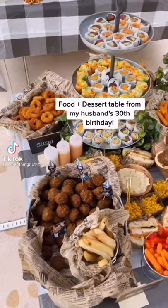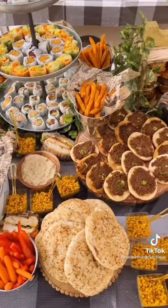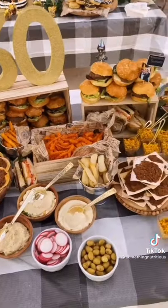Last week I threw my husband a 30th birthday party and this was the food spread. I planned out the entire menu and my family helped prepare most of the foods. We made a bunch of finger foods like falafel, schnitzel sandwiches, sushi, and impossible vegan sliders.